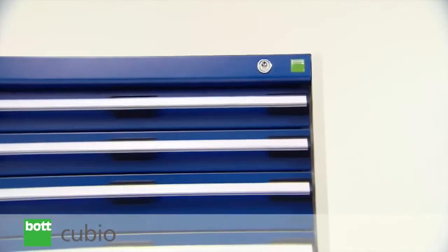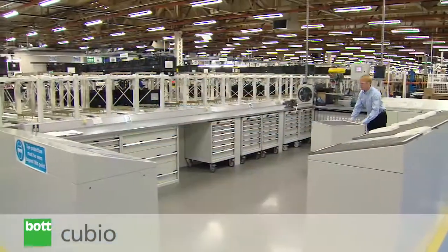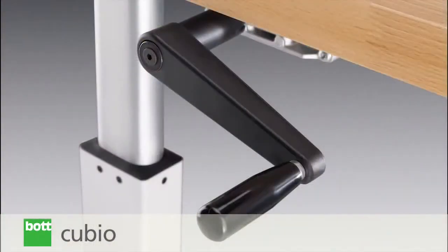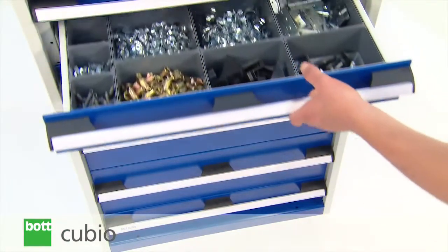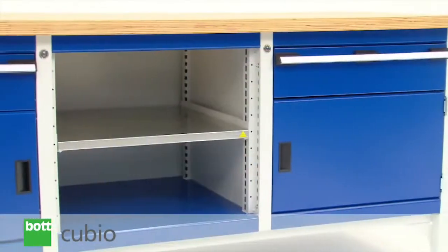The contemporary and hard wearing finish creates a smart and professional environment designed to withstand the rigors of daily use. Additionally, advanced ergonomic design features make Qubio easy to use. The main product families within the range are drawer cabinets, cupboards and workbenches.